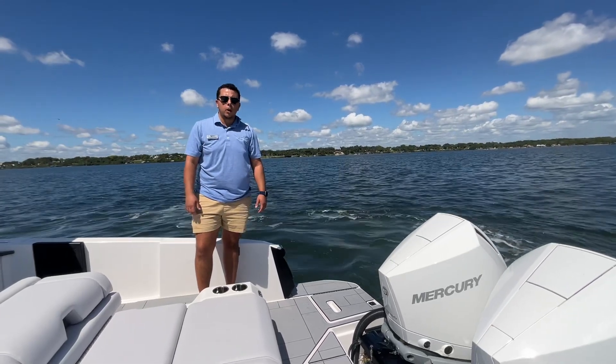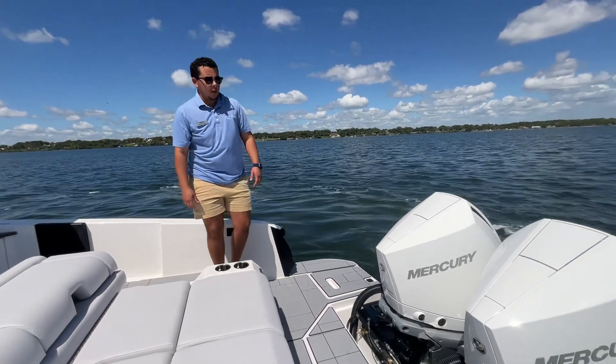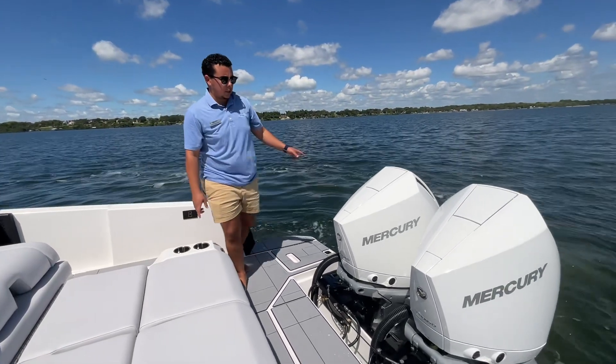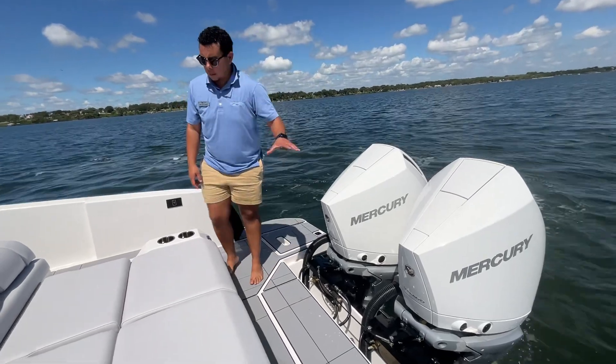Hi guys, Sam here with MarineMax Cocoa and I want to take a couple minutes to show you this brand new 32 Aviar. Right now you can see the twin 300s working. We have them in Skyhook, so they're keeping us steady.